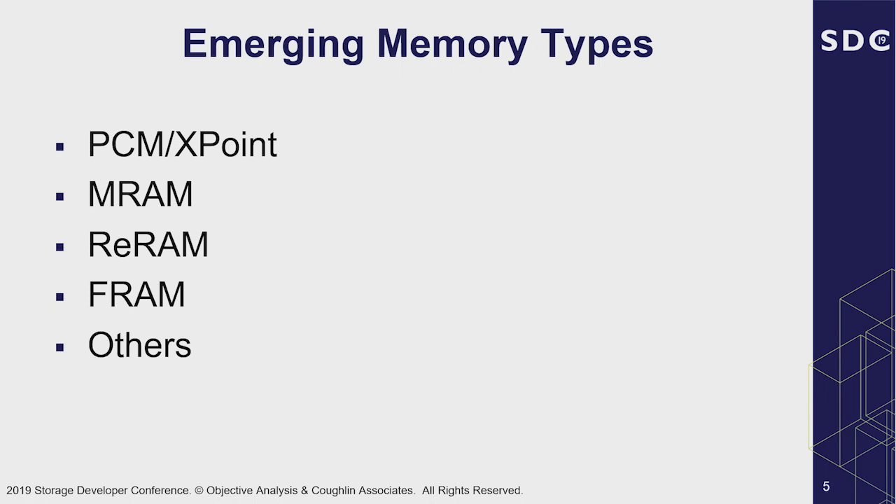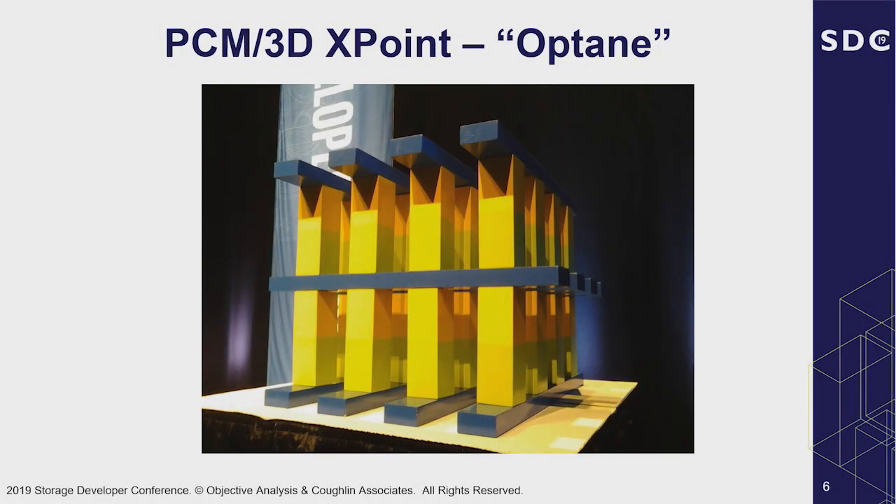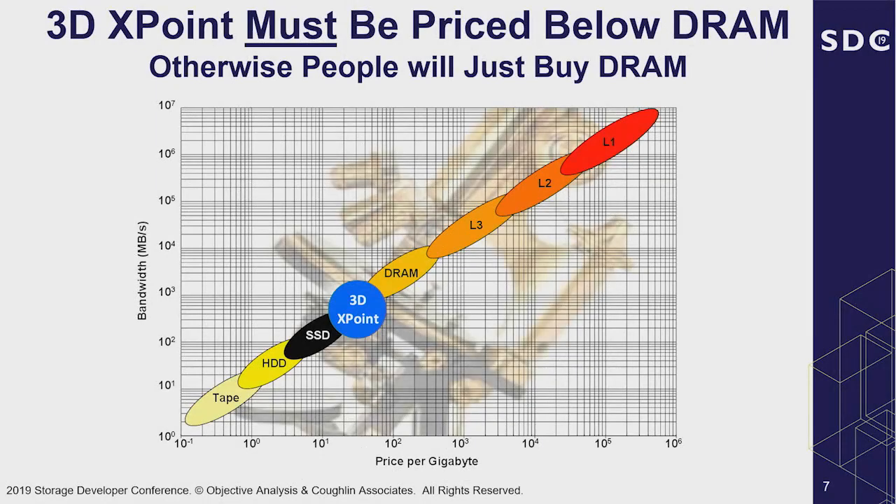I'm going to talk about different emerging memory types — first PCM cross point, and then Tom's going to take over from the MRAM area. This is a picture of a model that Intel put out in 2015 at the Intel Developer Forum of 3D cross point. It was about a meter high and made out of wood. A lot of people were asking at that time what cross point is made out of — is it PCM? The big deal about 3D cross point is why there is so much persistent memory work going on right now: it fits into the memory storage hierarchy.